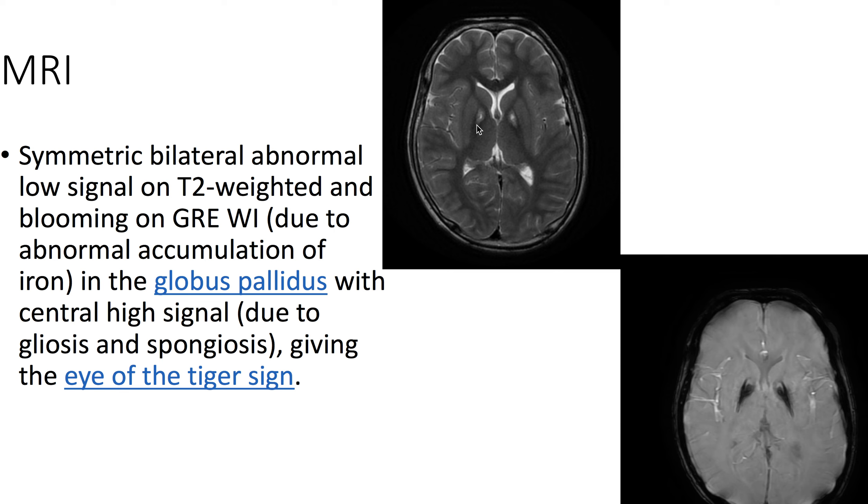we see symmetric bilateral abnormal low signal on T2-weighted imaging, as well as blooming on GRE/WI, due to abnormal accumulation of iron in the globus pallidus with associated central high signal due to gliosis and spongiosis, giving the eye of the tiger sign.